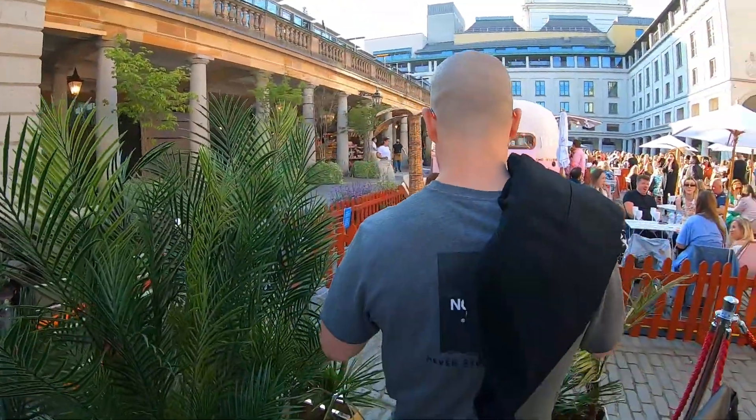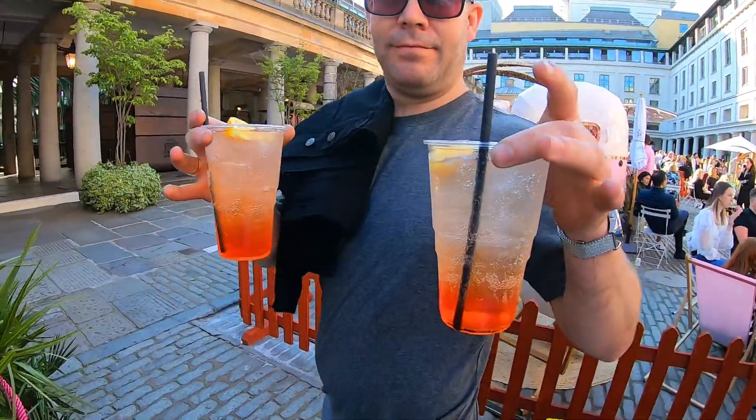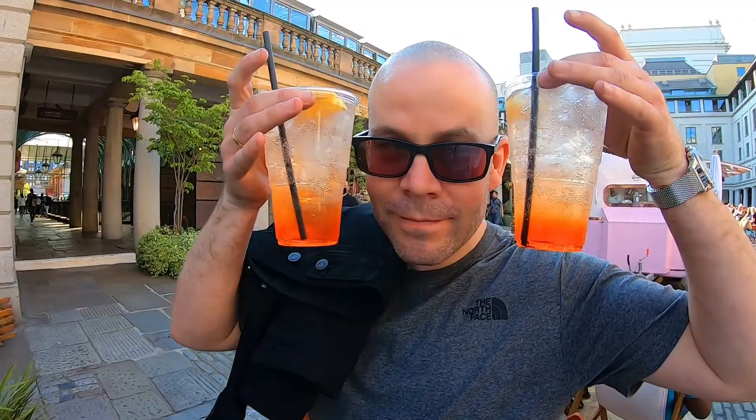What have you got? A couple of spritz. Only took 15 minutes — takeaway cocktails! They work. It's £11 each, quite big though, and there's quite a lot of Prosecco in there too.